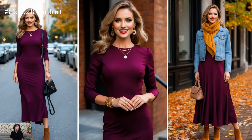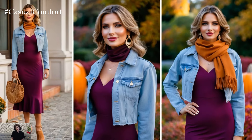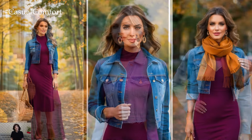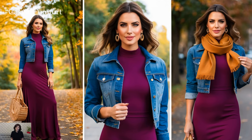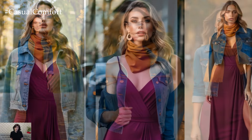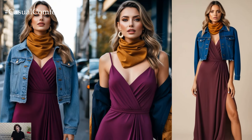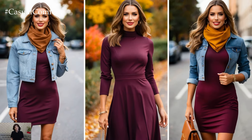For those laid-back fall days, pair your plum dress with a cropped denim jacket. The denim gives a casual edge while the rich plum hue balances it with sophistication. If you want to add an autumnal twist, try a scarf in a complementary color like mustard, burnt orange, or olive green. Scarves are not only practical for warmth, but also perfect for adding texture and layering to your outfit.